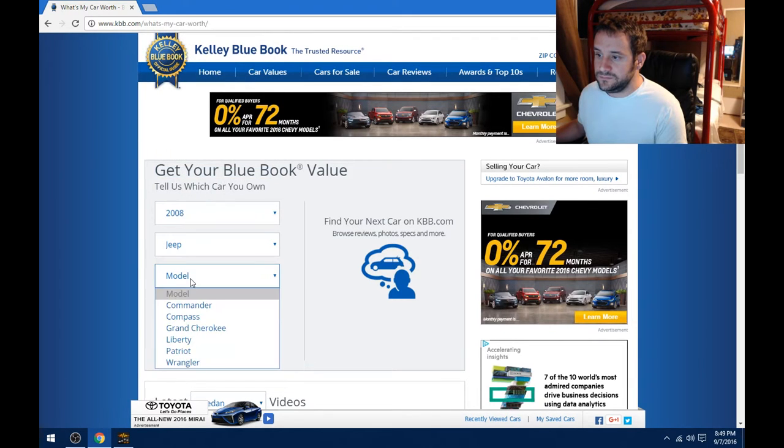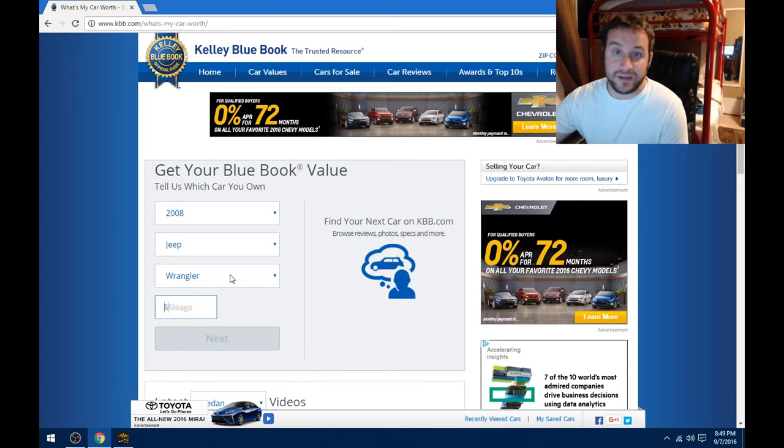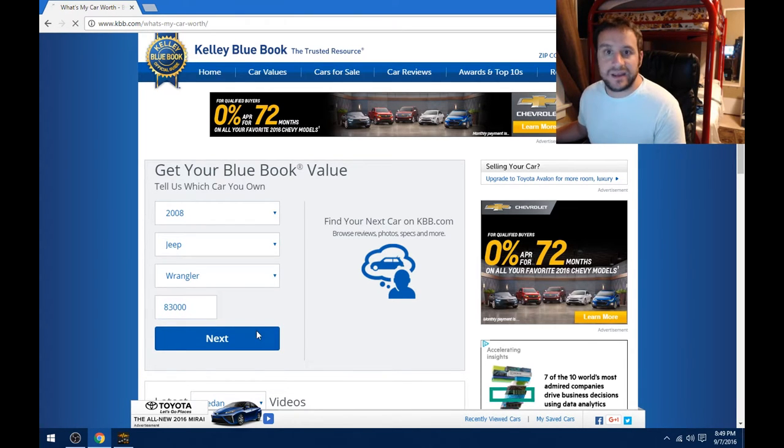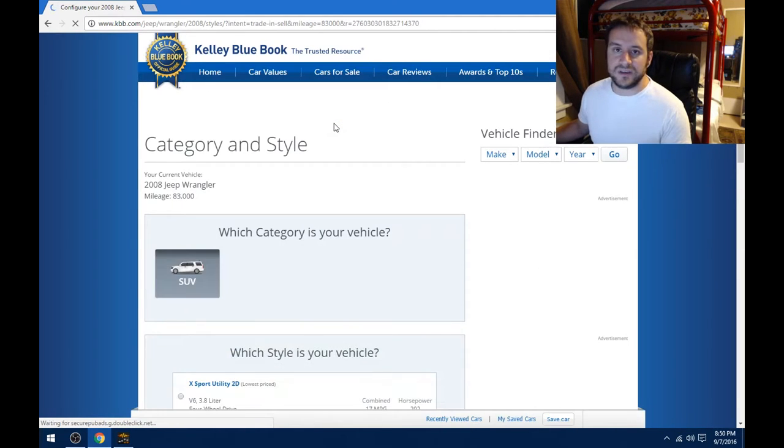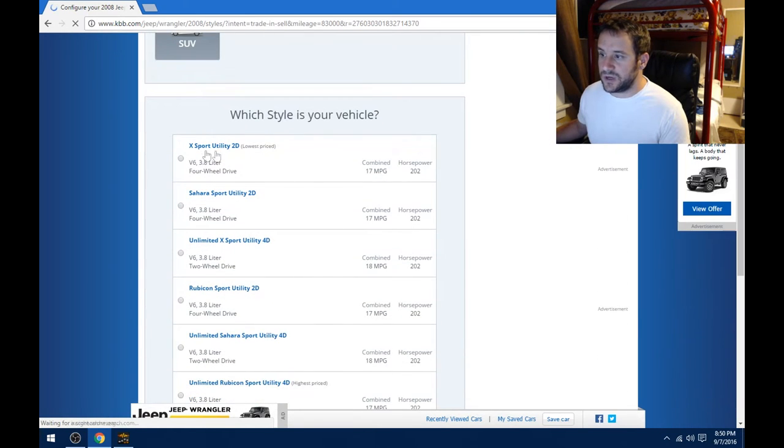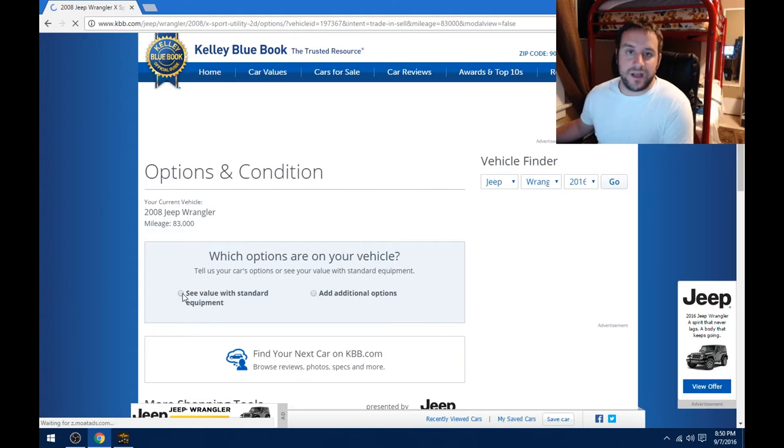I have about 83,000 miles on my Jeep right now, so we're going to put that in and hit next. Now it wants me to put in the zip code. Different areas will bring different money for your vehicle. The Northeast, for example — most of those cars in the used market have rust underneath, which is a big devaluation. I live in sunny southern California, and we have the highest values for vehicles because they're usually the most clean, although one of the biggest issues here is sun fading.